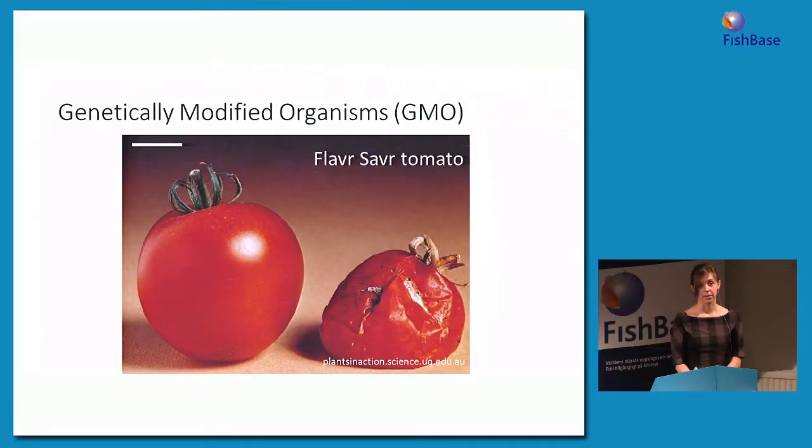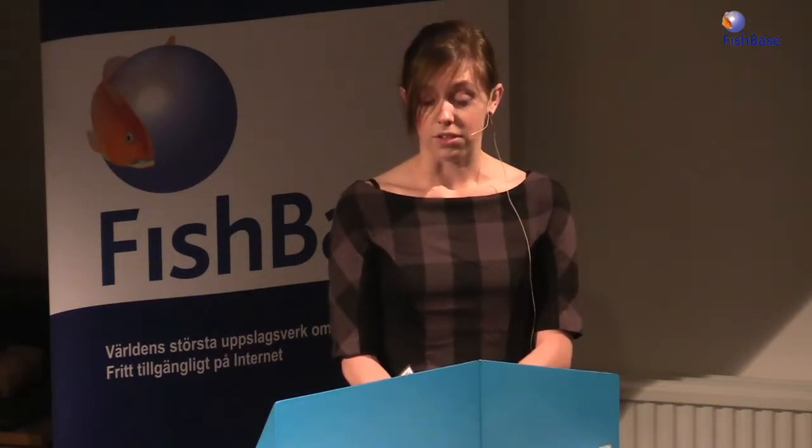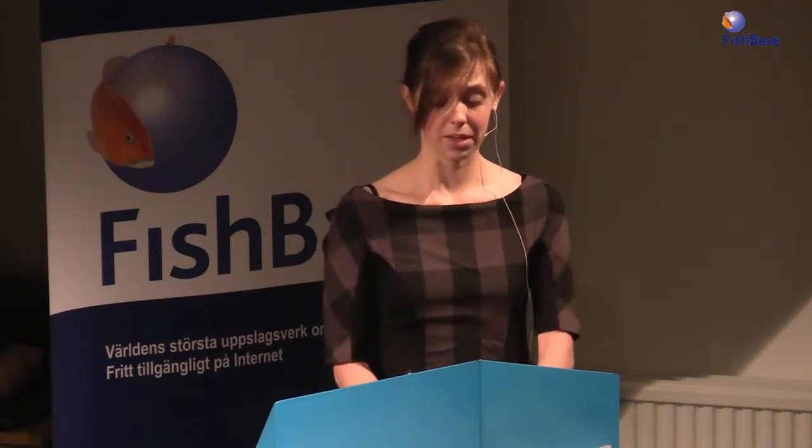Today I'm going to be talking about genetically modified or transgenic organisms. Genetically modified plants have been in production for a number of years now, starting in the early 90s with the Flavr Savr tomato shown here. This tomato has a transgene inserted to prevent it from making an enzyme that would normally cause the flesh to soften and break down. So the purpose of this transgene is to make a tomato with a longer shelf life.